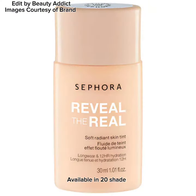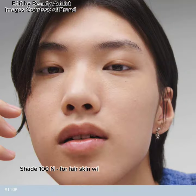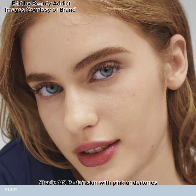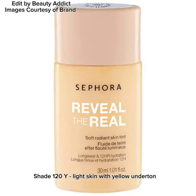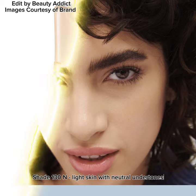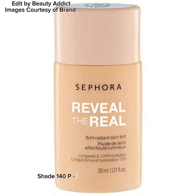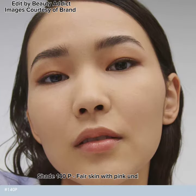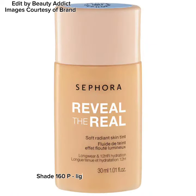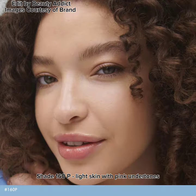Available in 20 shades. Shade 100N: fair skin with neutral undertones. Shade 110P: fair skin with pink undertones. Shade 120Y: light skin with yellow undertones. Shade 130N: light skin with neutral undertones. Shade 140P: fair skin with pink undertones. Shade 150Y: light skin with yellow undertones. Shade 160P: light skin with pink undertones.